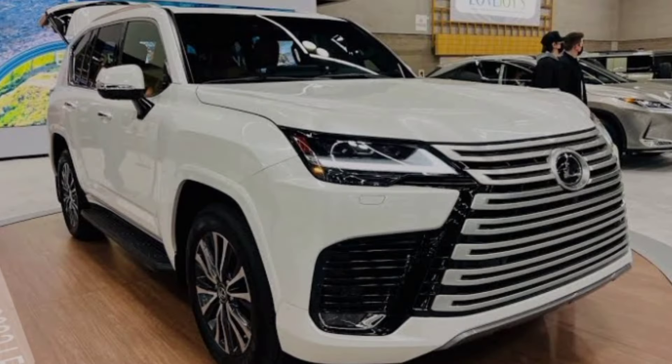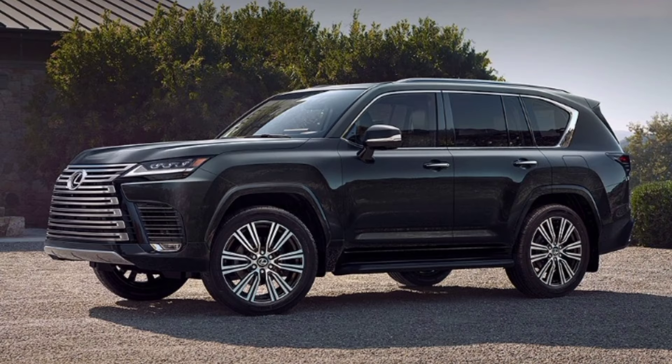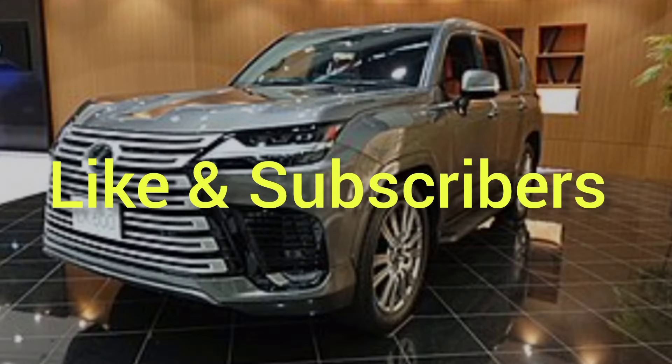Most LX 600 models deliver a compliant ride, although that relaxed suspension means this tall schooner lists in turns. The F Sport model's firmer suspension quells that tippy tendency somewhat, but results in more ride harshness.